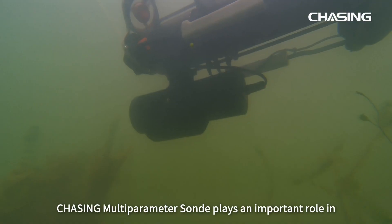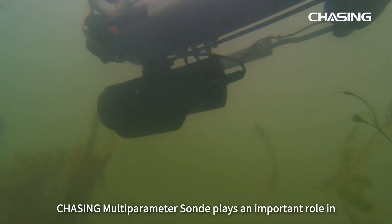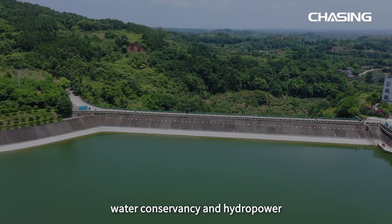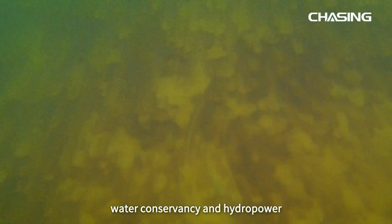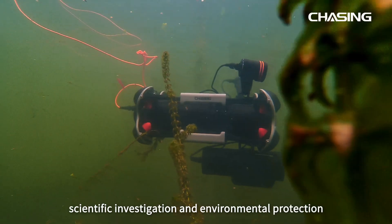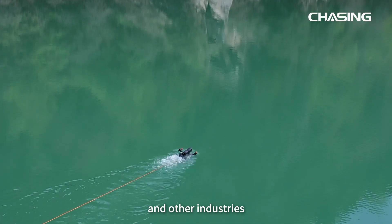Moreover, Chasing Multi-Parameter Sonde plays an important role in fisheries aquaculture, water conservancy and hydropower, scientific investigation and environmental protection, cleaning, and other industries.